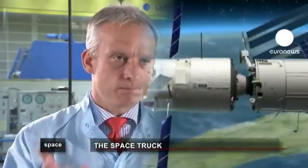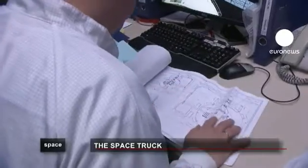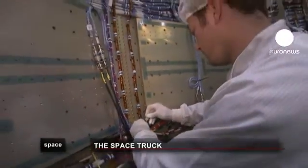The ATV is used for the reboost of the station, meaning the station as a complete system is brought to a higher altitude using the main thrusters of the ATV. It is also used from time to time for collision avoidance manoeuvres to avoid collisions with debris, and to control the attitude of the station. To understand the complexity of the ATV machine, you only have to look at the heart of it under construction.